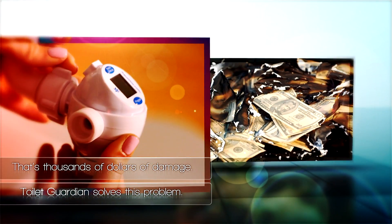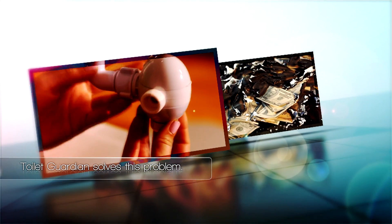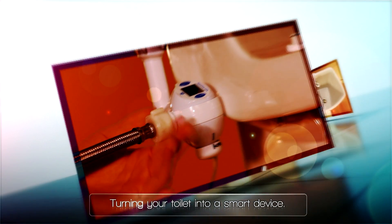Toilet Guardian solves this problem — the eco-smart valve that saves water and eliminates overflows, turning your toilet into a smart device.